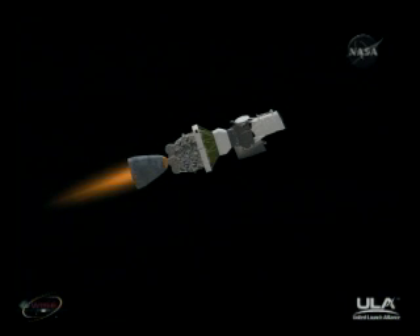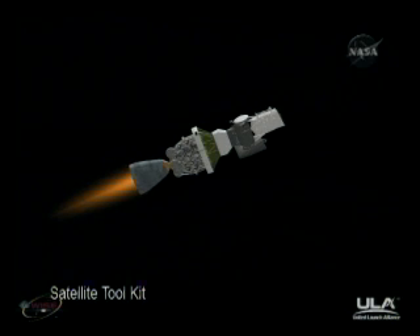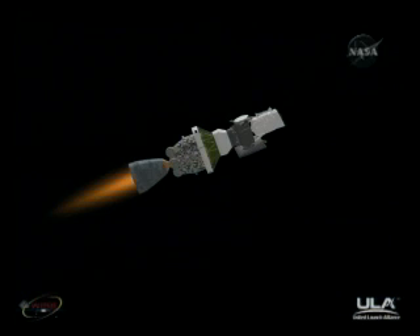Now passing five minutes. Five minutes, 10 seconds into the flight. Altitude is 73.3 nautical miles. Downrange distance 277 nautical miles. Velocity 10,705 miles per hour. Five minutes, 25 seconds in. Second stage chamber pressure right where we want it to be. Second stage pitch and yaw control very, very good. Very quiet ride. Recovered very nicely from the initial ignition transients. This first burn of the second stage today is five minutes and 42 seconds in duration.